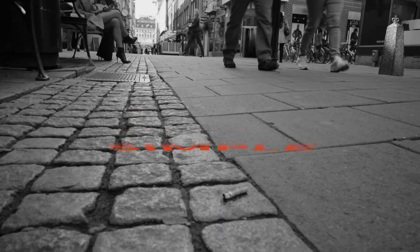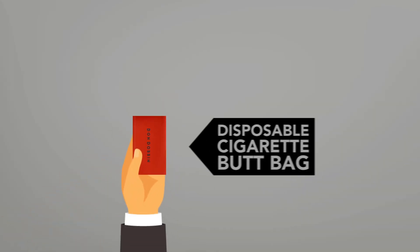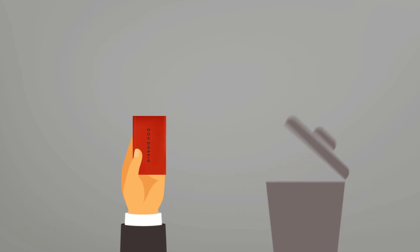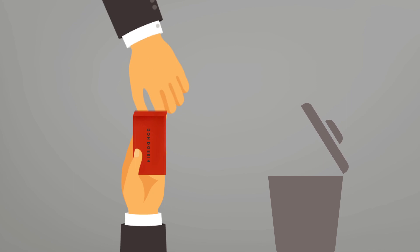We present a simple solution. The Don Dobbin is a disposable cigarette butt bag for ashtray-less situations. It is a heat-resistant, non-flammable bag that puts your cigarette out for you. All you need is a waste bin, now or later.